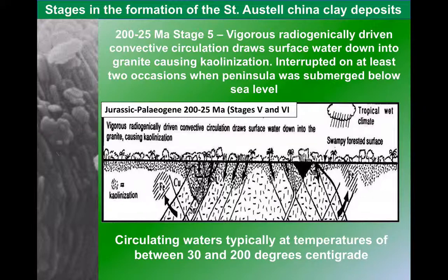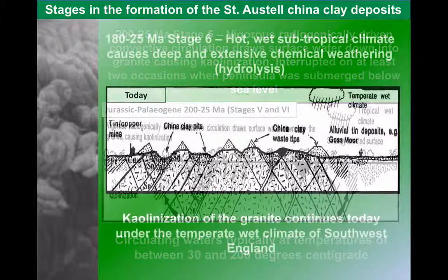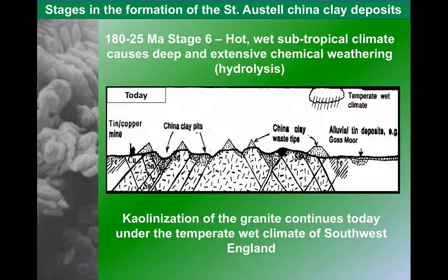This hot water passing up through the upper stages of the granite is what causes the kaolinization — it weathers the feldspars into China Clay. This happened for a long time, from the very end of crystallization processes right the way through towards the end of the Paleogene. We also have, at this time, Britain in tropical climates, with chemical weathering from the surface down. This still continues today, as the mild wet climate of southwest England will cause a little kaolinization, although nothing like at the same rate as we've seen in the past.